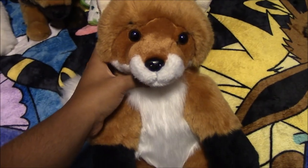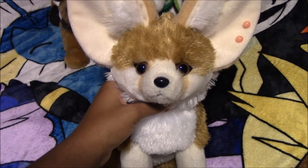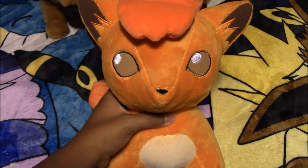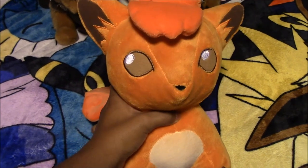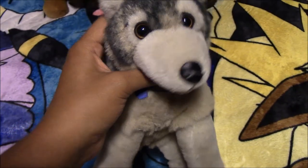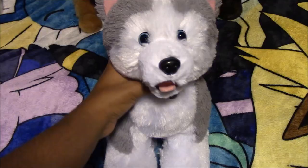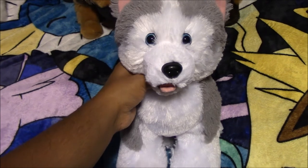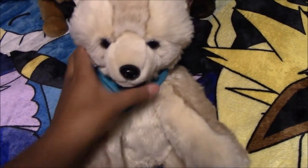Next we have this Build-A-Bear fox named Garnet, from the swap meet. Next we have a Wild Republic Fennec Fox named Sahara, from the thrift store. Next we have this Pokemon Vulpix Build-A-Bear plush, from Build-A-Bear. Next we have another Jag wolf plush named Zeph, from the thrift store. Next we have a Build-A-Bear Husky named Icicle, from the thrift store. Next we have a Build-A-Bear Fennec Fox named Fen, from the swap meet.